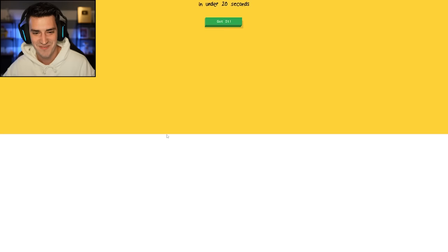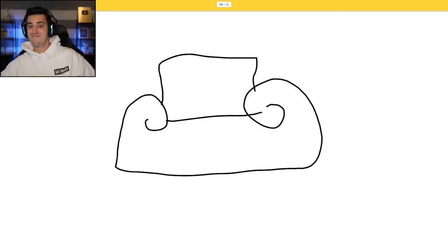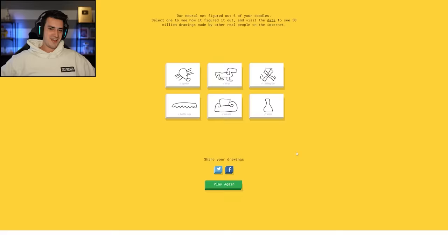Couch — watch this, I'm gonna speed run this one. I see street light, or marker, or snail. Oh, I know, it's couch. I'm actually insane. I see vase, or nose. Oh, I know, it's vase.